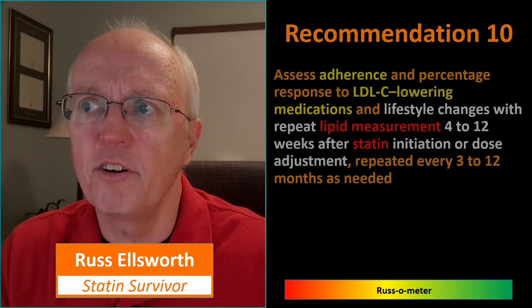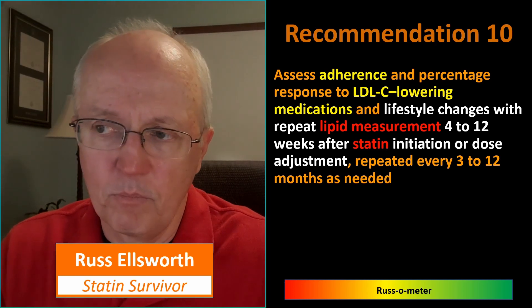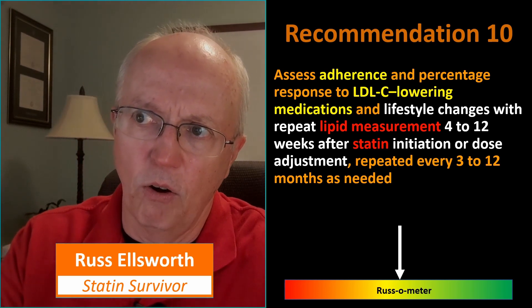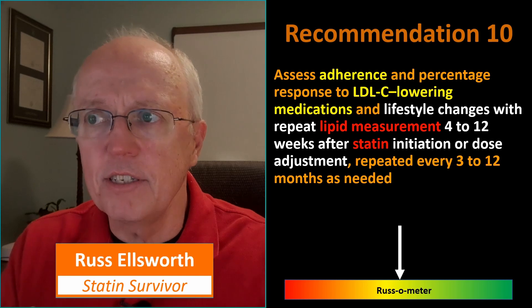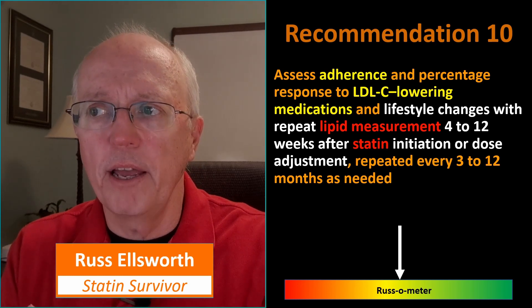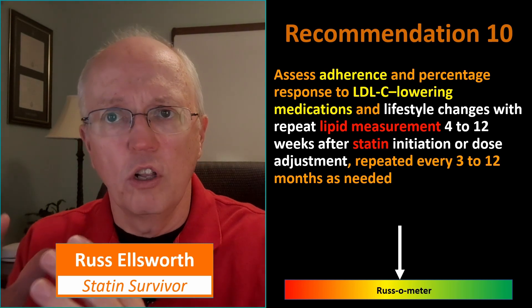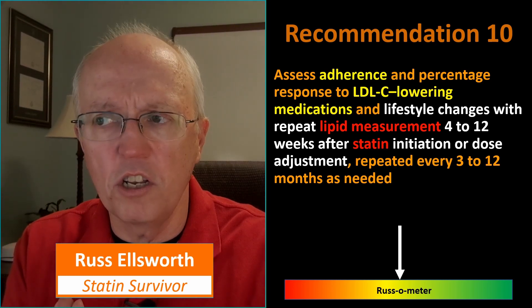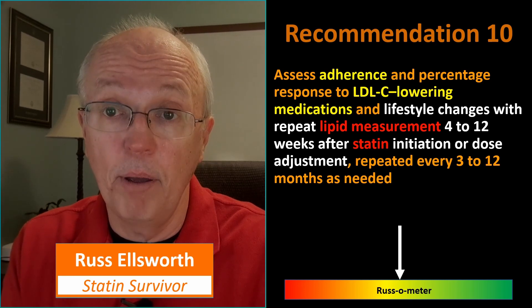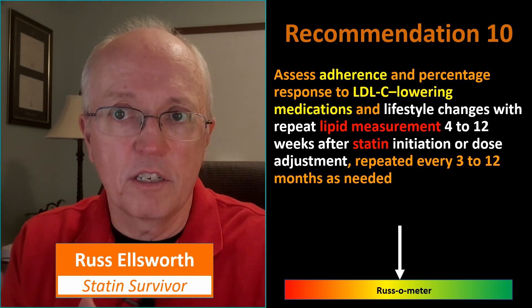Recommendation ten: assess adherence and percentage response to LDL-lowering medications and lifestyle changes, repeated every three to twelve months. I'm in the middle on this. If you're changing your lifestyle, repeating the lipid profile actually makes sense — you want an LDL particle test, you want to pay close attention to the triglycerides-to-HDL ratio, and you want to look at oxidized LDL. A value of 190 for LDL could be very safe or very dangerous depending on the quality of the LDL. I'd recommend a fractionation test to tell you the size of the particles.